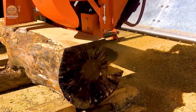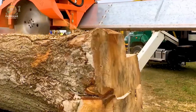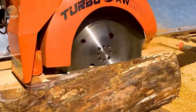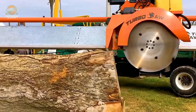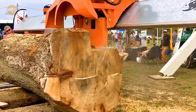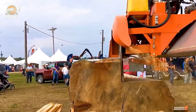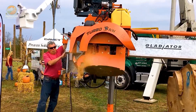Next up is the mighty Gladiator M12 sawmill. Equipped with a powerful saw system and a high-performance engine, it enables efficient and quick wood processing. The precise cutting mechanism, combined with an automatic control system, ensures stable operation, saving time and increasing productivity in manufacturing.